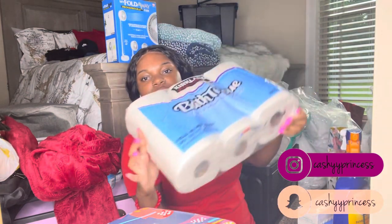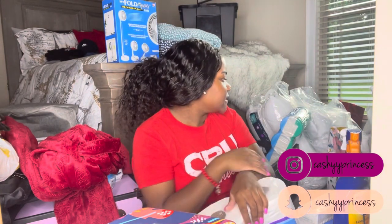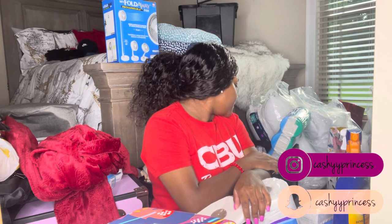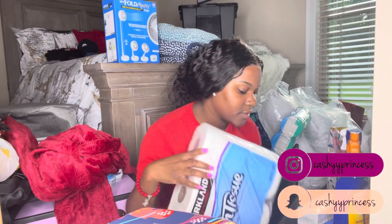I have more tissue and paper towels too — they're just not in my room right now so don't think I don't have them. This is not everything.